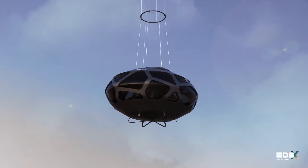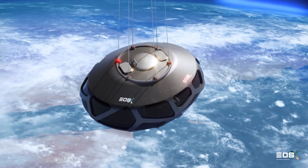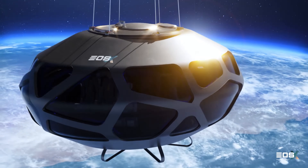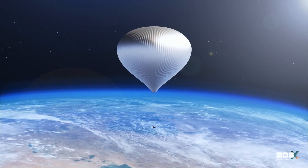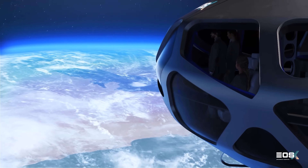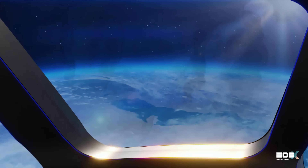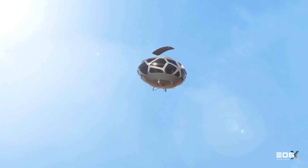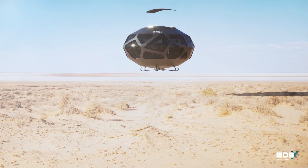These flights will offer panoramic views of the planet, near-space conditions, and an unforgettable experience without requiring astronaut training. With ambitions to launch commercial operations soon, EOS-X Space is positioning itself as a competitor to companies like Space Perspective and Worldview, making space more accessible and sustainable for future travelers.